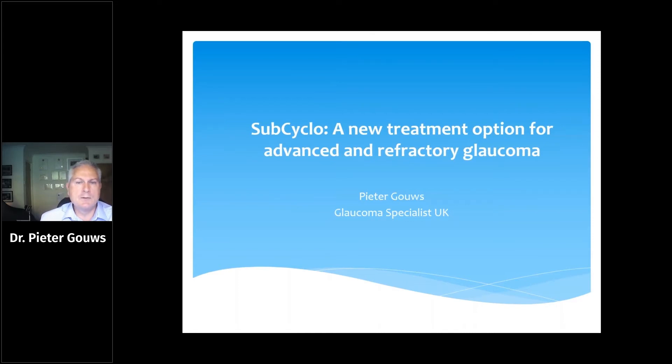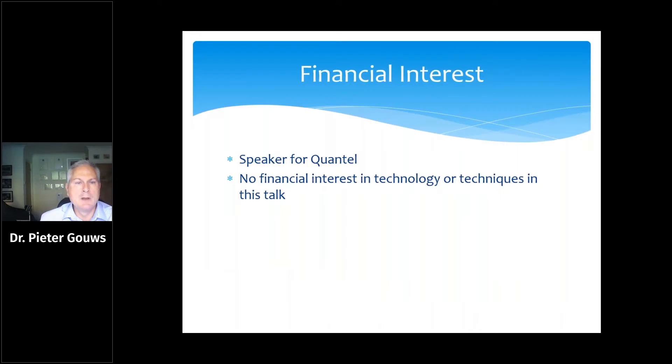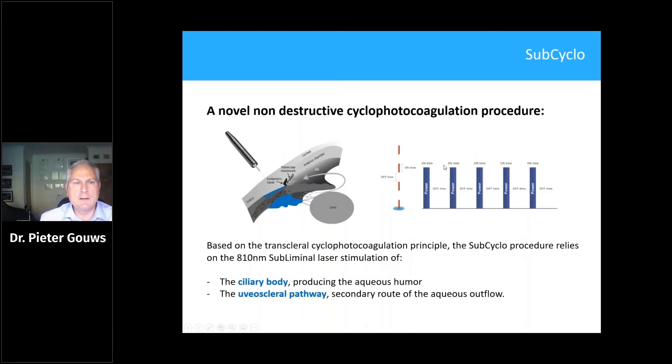SubCyclo is a new treatment option for advanced or refractory glaucoma. I have no financial interest in the technology or techniques, apart from being a speaker for Quantel. The difference between sub-cyclo photocoagulation and conventional cyclo photocoagulation is really to do with the titration of power.